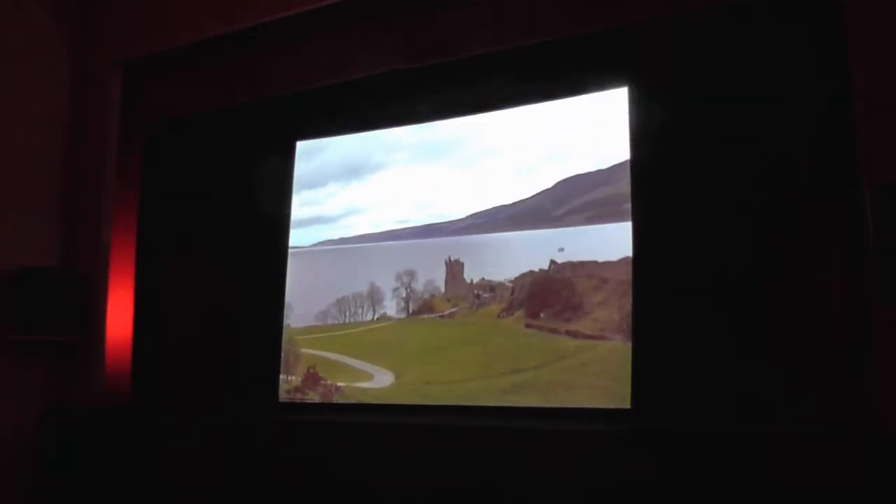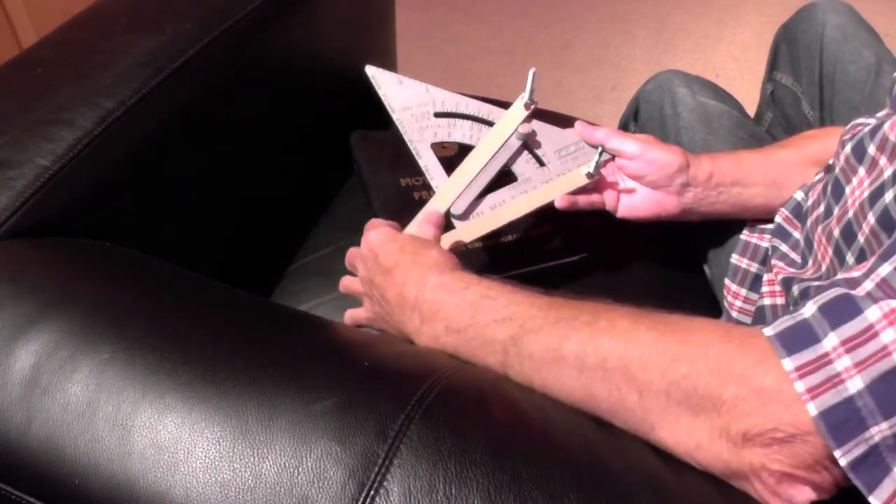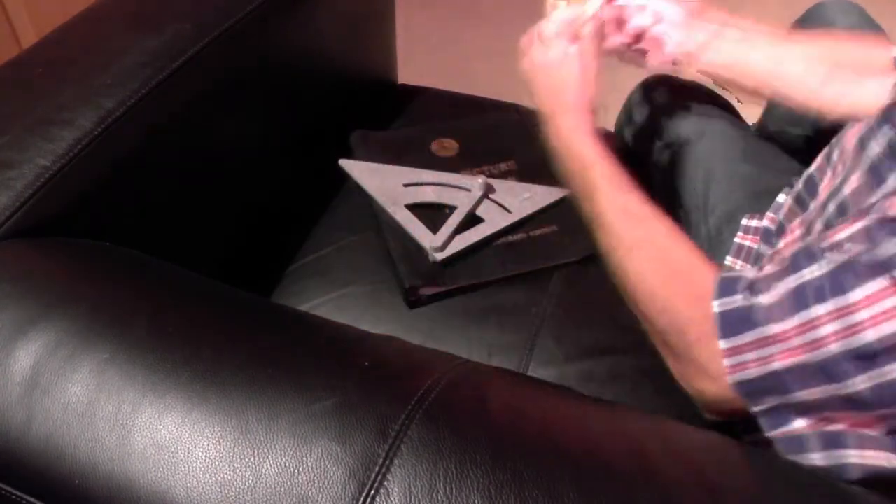If you sit at the correct distance from your screen, the screen should fill that 24 degree angle. The perspective will then be correct. It suggests making a sighting device like this to find the correct viewing distance and the ideal seat in the auditorium — too close, too far back, and just about right.